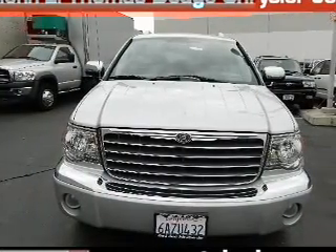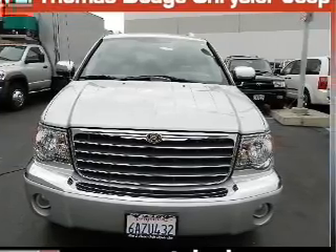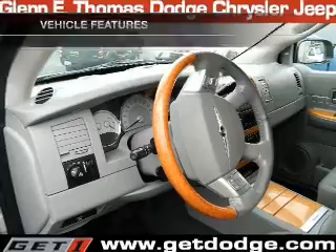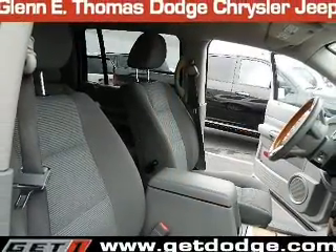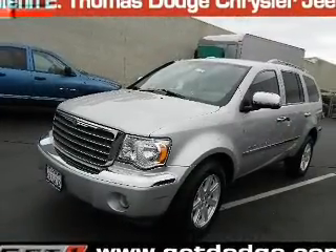Treat yourself to the splendor of a premium sound system. You will appreciate the safety feature of anti-lock brakes. Plus, enjoy these notable features included in this vehicle: keyless entry, power door locks, power windows, cruise control, an AM FM stereo with a CD player, satellite radio, and power mirrors.